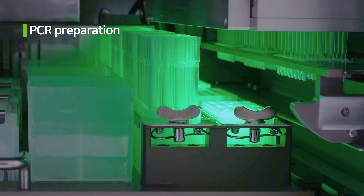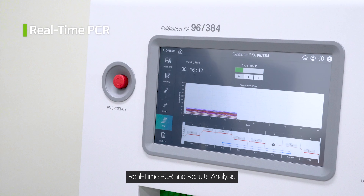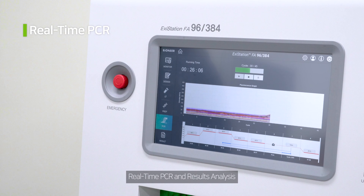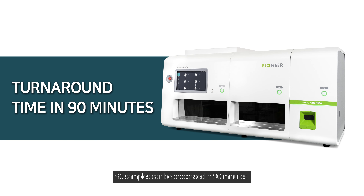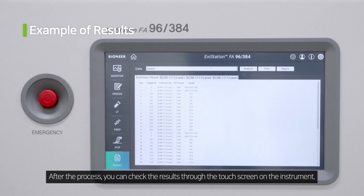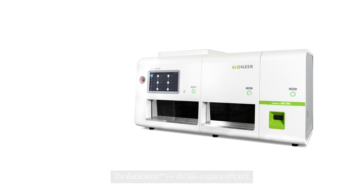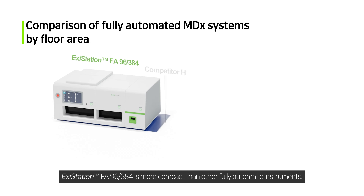Nucleic Acid Extraction. PCR Preparation. Real-time PCR and Results Analysis.